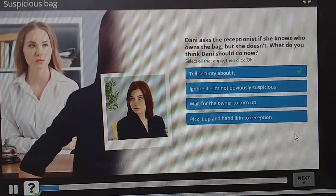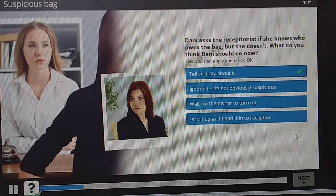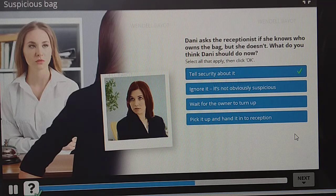Even though this bag is not obviously suspicious, it's still unattended and unusual. Danny should not ignore it, wait for an owner to turn up, or pick it up. The process in her organisation is to report suspicious bags to security, who, if they confirm it's suspicious, clear the area, cordon off, and call emergency services.